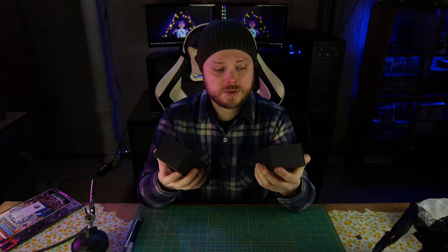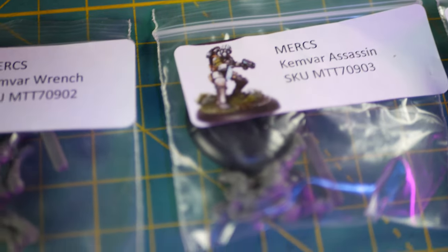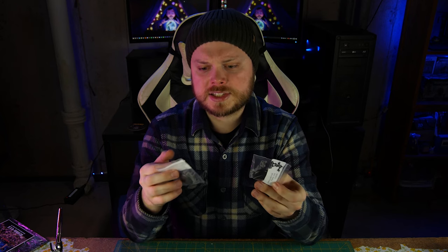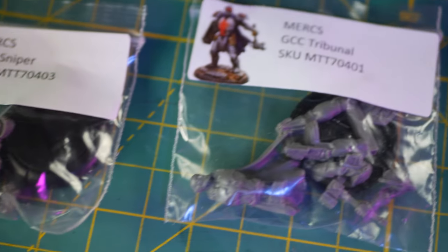So the next thing is I bought into a new game for me called Mercs. It is a skirmish game where you play as five little operatives and you fight against somebody else. There are five operatives in the sets, set in the near future with a lot of modern weaponry, not a lot of lasers and stuff from what I can see, but there's some really cool miniatures. I bought sets from two different factions.